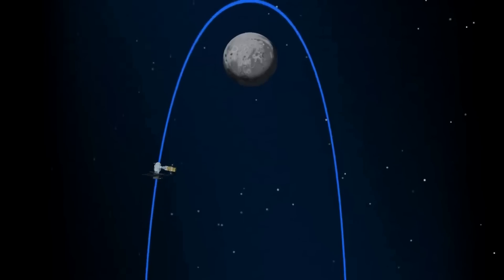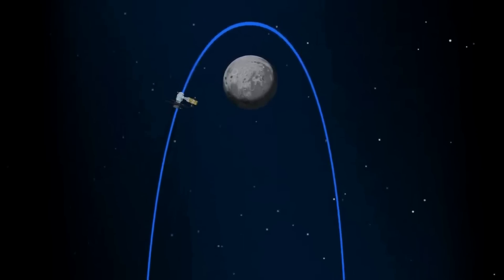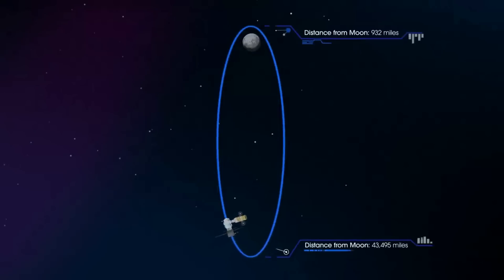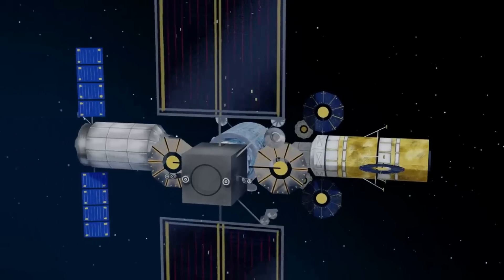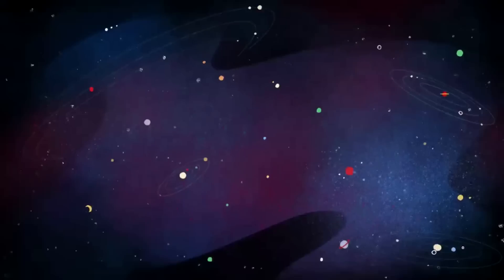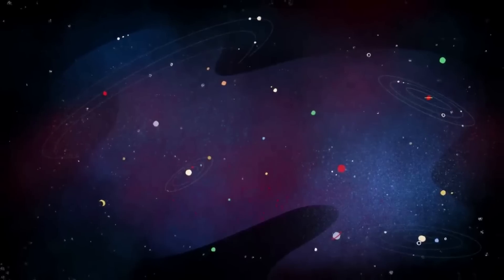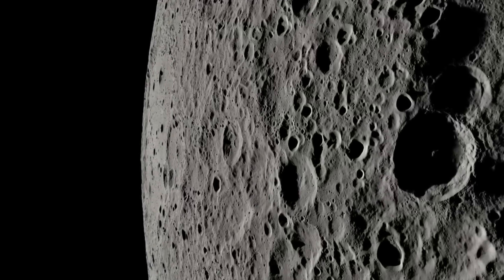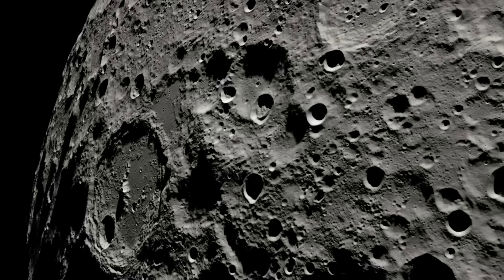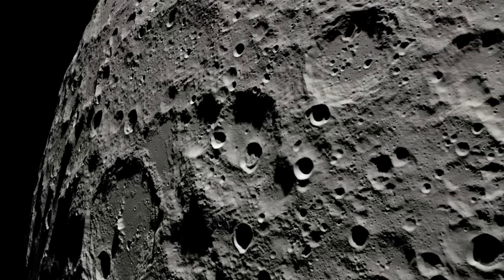Hanging almost like a necklace from the moon, NRHO is a one-week orbit that is balanced between the Earth's and moon's gravity. This orbit will periodically bring Gateway close enough to the lunar surface to provide simple access to the moon's south pole, where astronauts will test capabilities for living on other planetary bodies, including Mars. NRHO can also provide astronauts and their spacecraft with access to other landing sites around the moon in addition to the south pole.